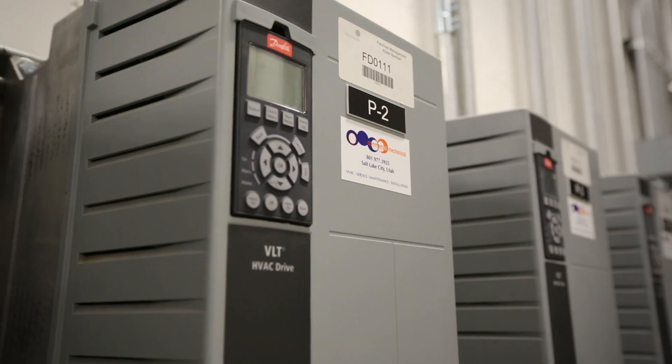I can't imagine doing it any other way. Now we meter every building for every utility. We were the first higher education institution in the state to accomplish that.